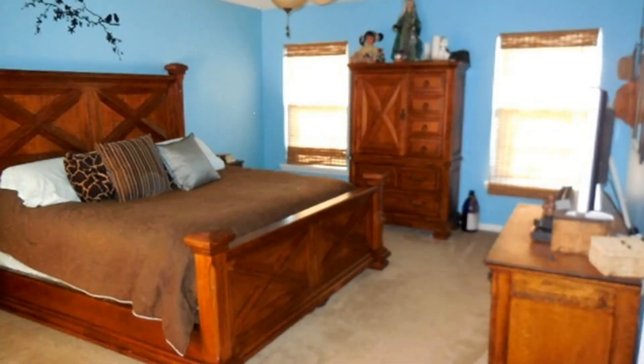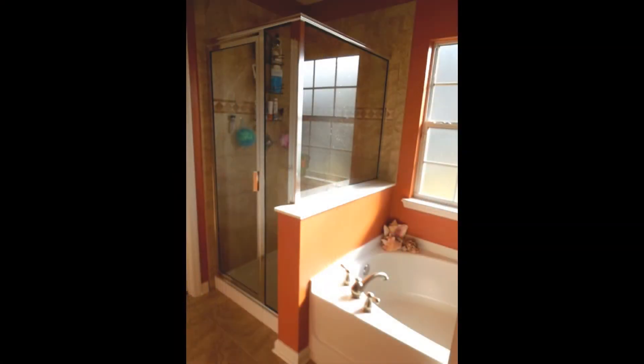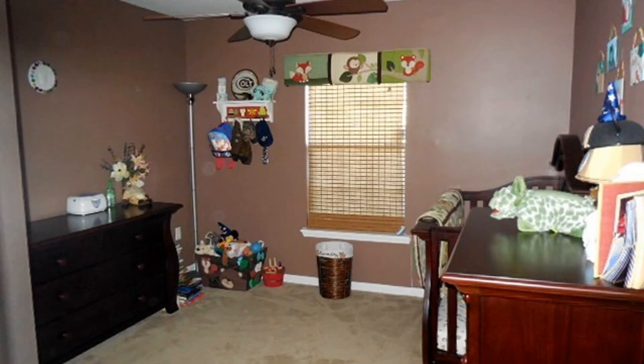The large master bedroom has a large walk-in closet as well as a master bath with dual sinks, a separate garden tub, and a tiled shower. This marvelous property features recessed lighting, ceiling fans, and much more.